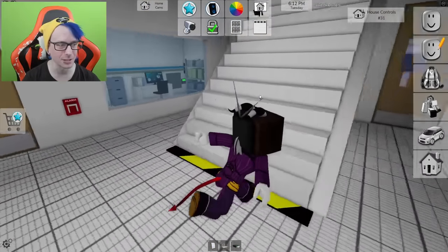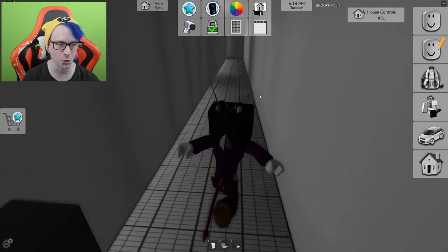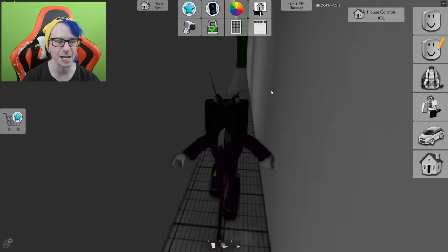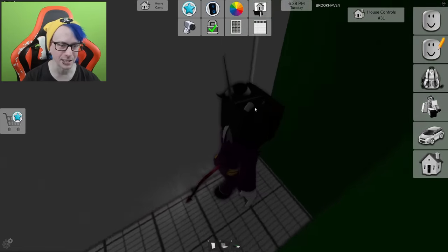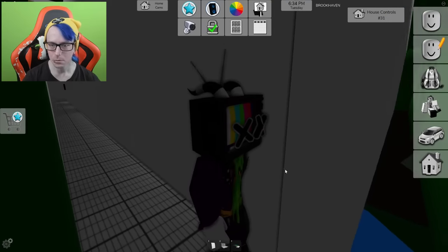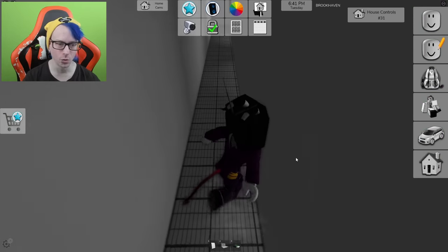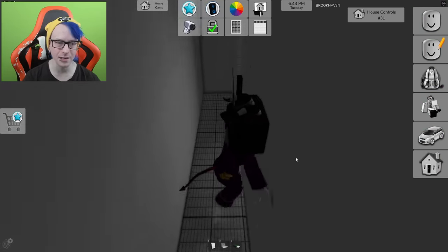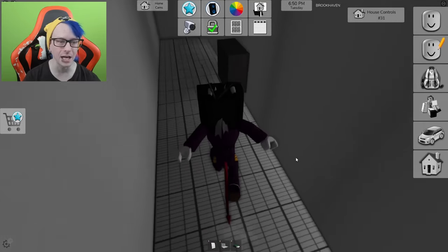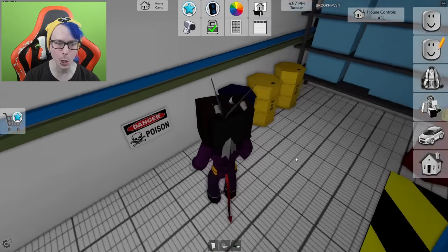That was so stupidly easy to get into — we kind of fell into nothingness for a second. I don't think anything's over there, but now that we're over here... wait, that is actually a pipe going outside! Maybe this shows us something — maybe this place connects somewhere specific.